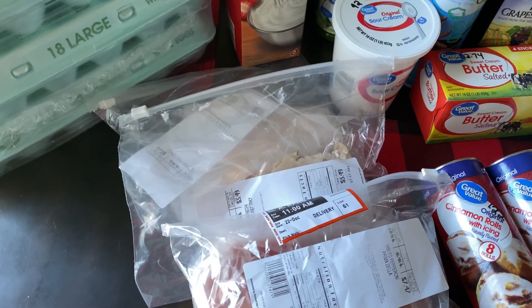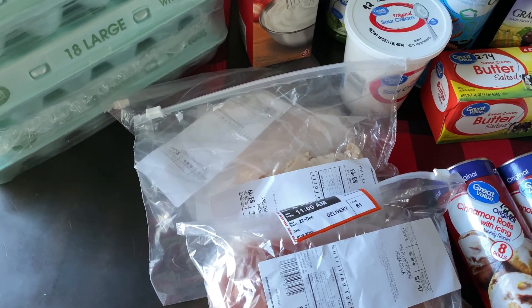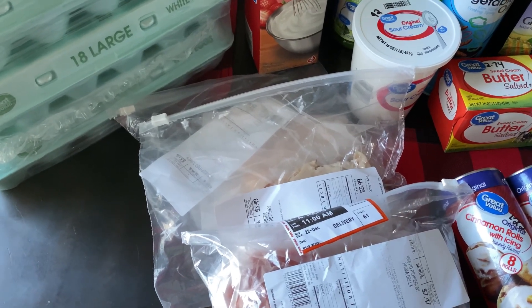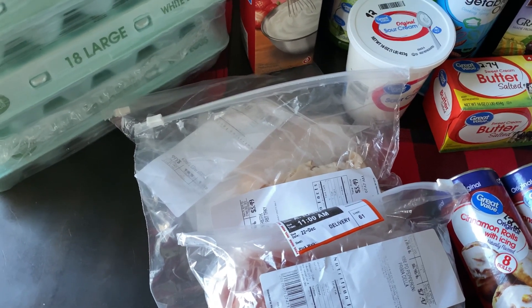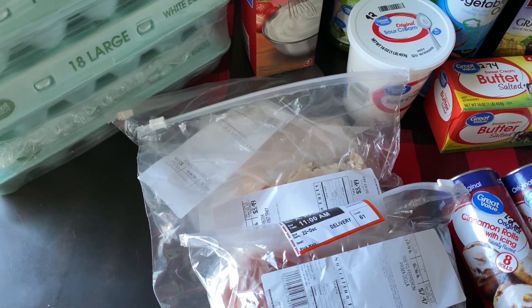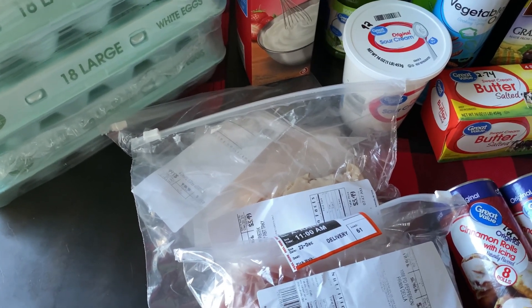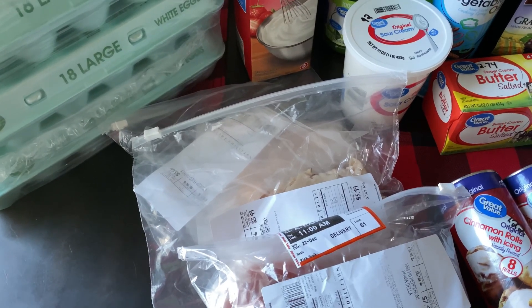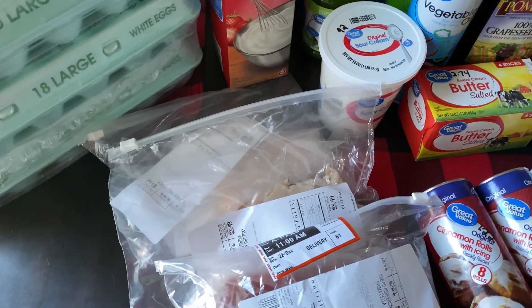Hey y'all, welcome to my YouTube channel. If you're new here, thank you so much for stopping by, and if you've been here before, thanks so much for returning. Today's video is a Walmart grocery haul — I just had a bunch of items delivered, so I'm going to go through everything I got. Some items are just weekly household staples, and other items will be going into my prepping pantry.